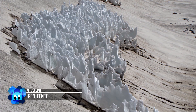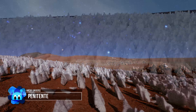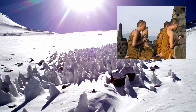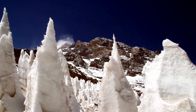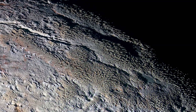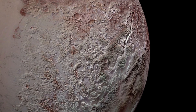Penitentes are snow formations that occur at high altitudes — in other words, at low atmospheric pressures. They are so called because they look like penitent people, monks kneeling, worshipping, or bowing. They are generally very rare, and up until now found only on high mountains on Earth. Now it appears that there is a vast plain of these unusual structures covering a huge area of Pluto.